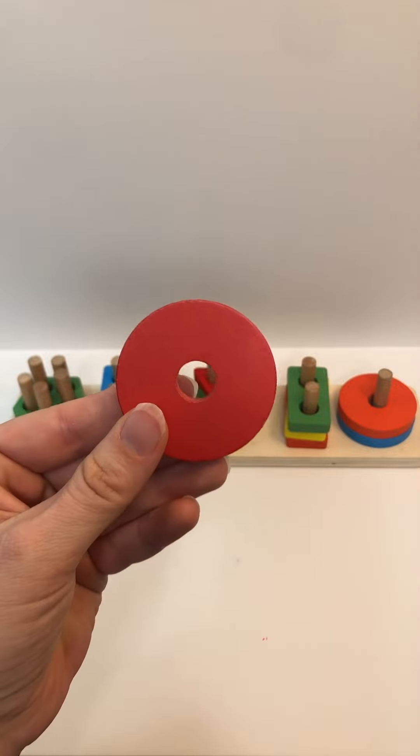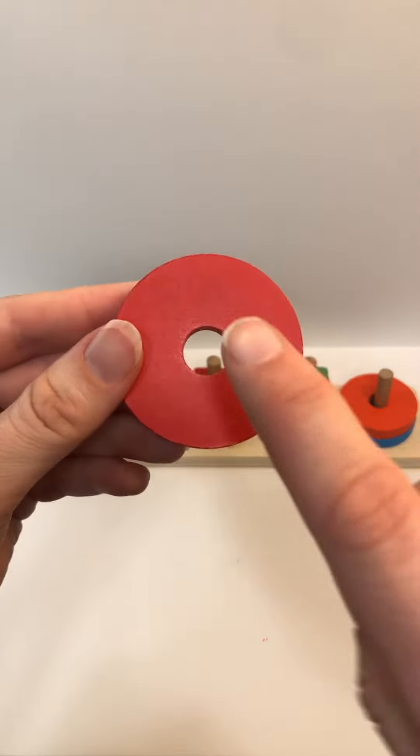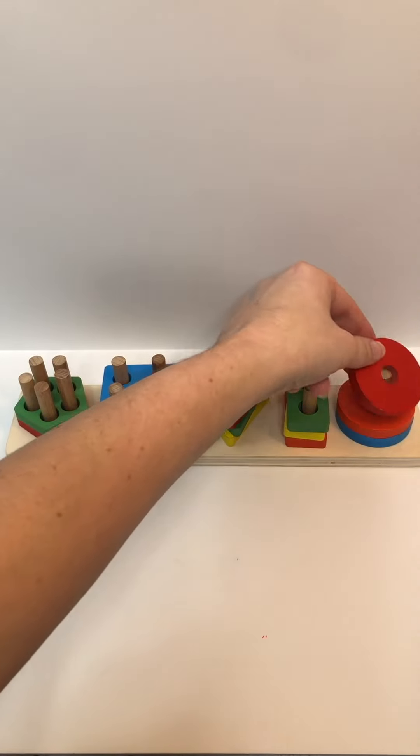Color? Red. Shape? Circle. Holes? One. Where does it go? On top of the orange circle.